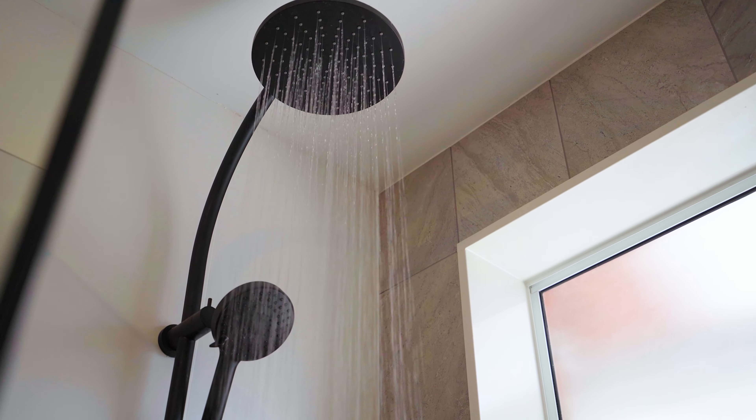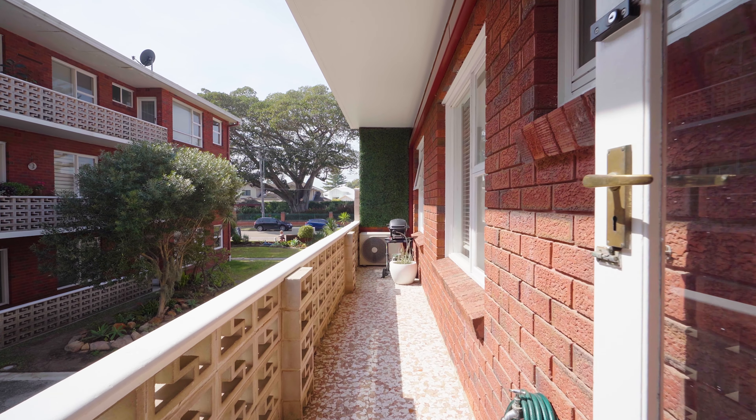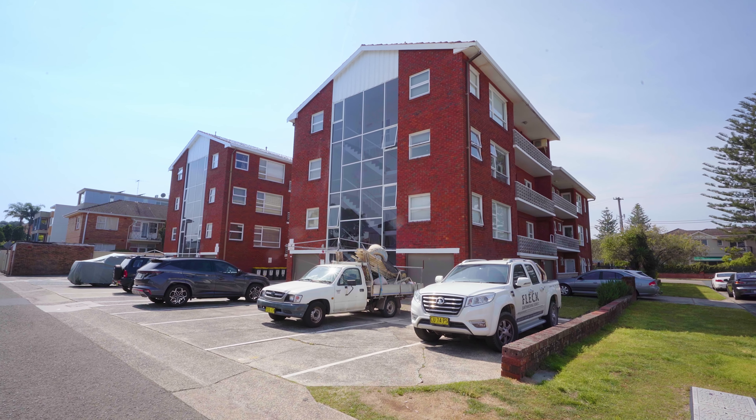Additional features include split system air conditioning, a large north-facing balcony, off-street parking, modern track lighting, and large windows that fill every room all year round with natural light.